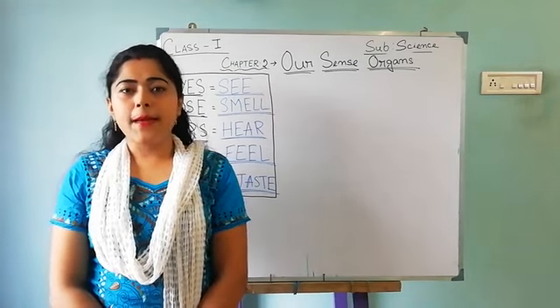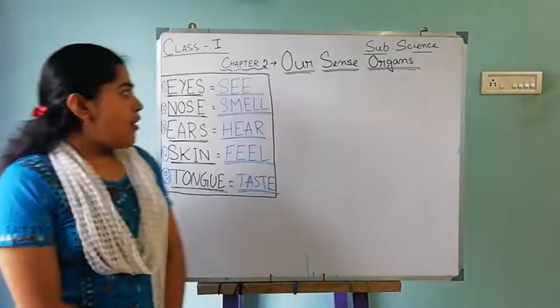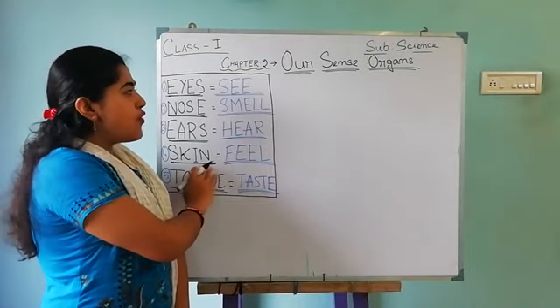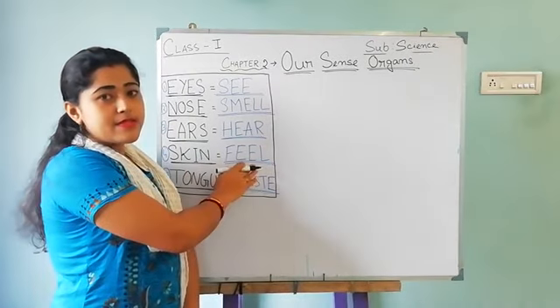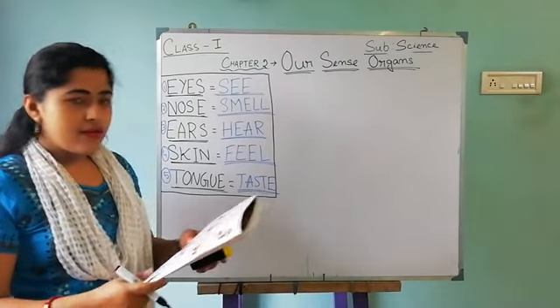Today I will teach you about skin. You all know skin helps us to feel anything. So let's start.